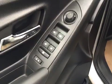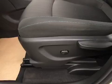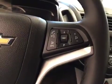Our interior features include power mirrors, windows, and locks. We have power lumbar support. We also have cruise control, hands-free communication, as well as stereo remote controls.